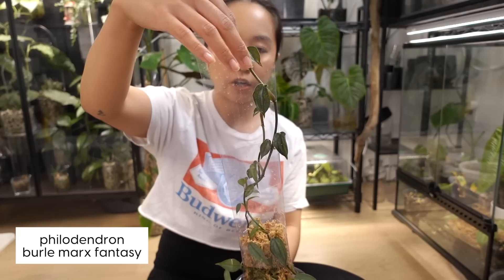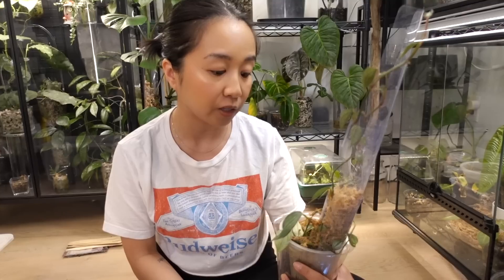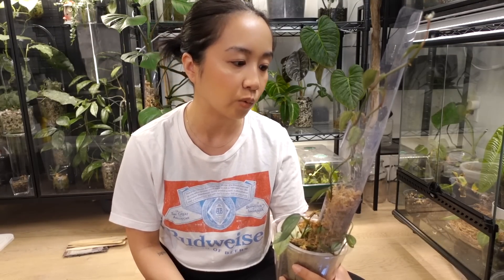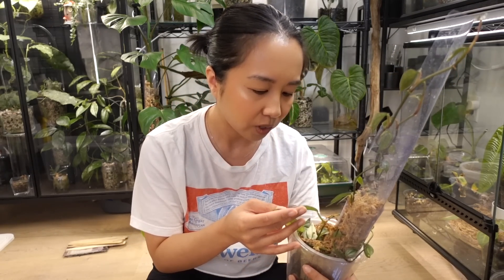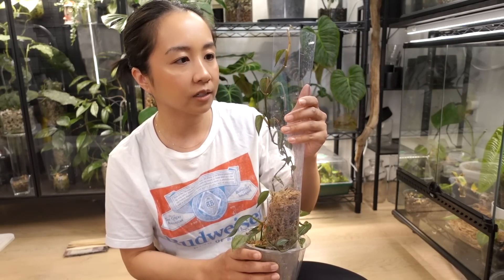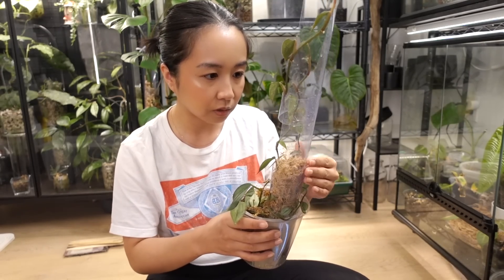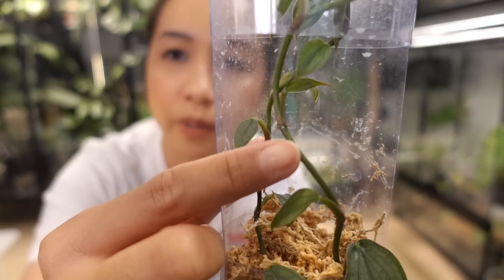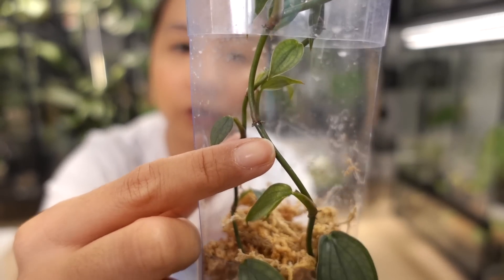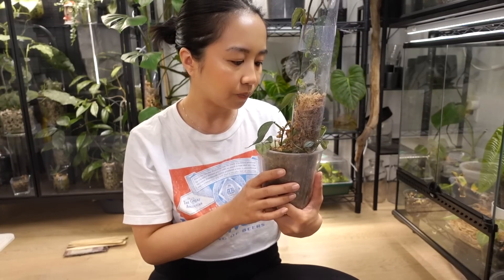The next one is my Burley Marks Fancy. She is a runner and a track star. She's a big fat dumbo. I used to actually be so good at growing this plant until I wasn't. Is that a mealy bug? What the hell is a mealy bug doing on this plant? It's a little tiny baby too. It's so funny how after a while you become so good at spotting pests — someone like my husband would be like, how did you even see that?